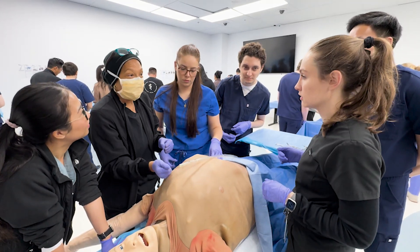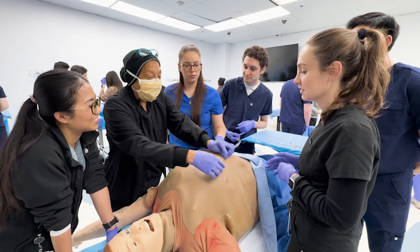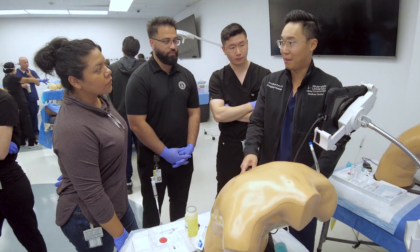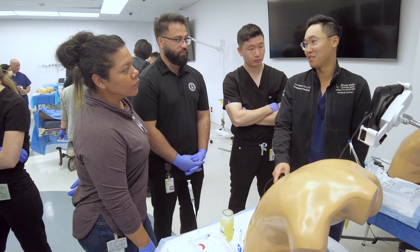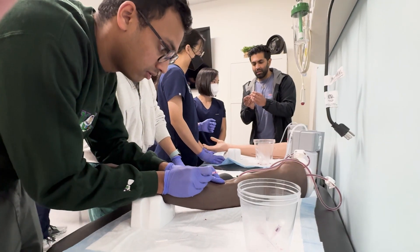Students have access to some of the most cutting-edge simulators and task trainers. The task trainers provide students the opportunity to become adept at specific skills and to develop good procedural techniques.